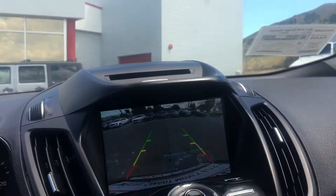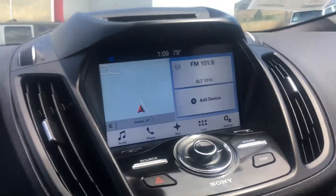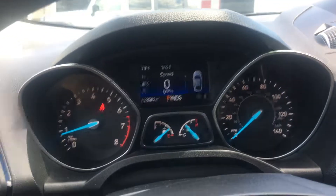It's a nice car. I'll show you the backup camera — and that is it. Thank you for tuning in.